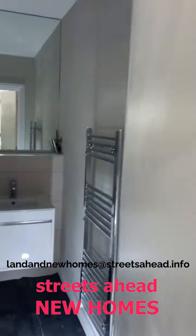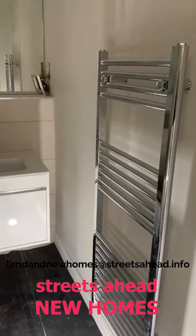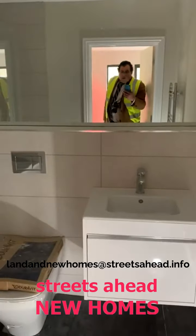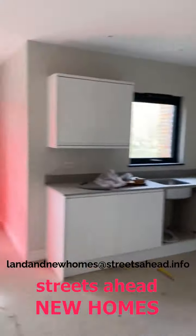The bathrooms are beautifully done. As you can see, you've got a towel rail radiator and basin. Really nicely finished. There's a video entry phone system there.